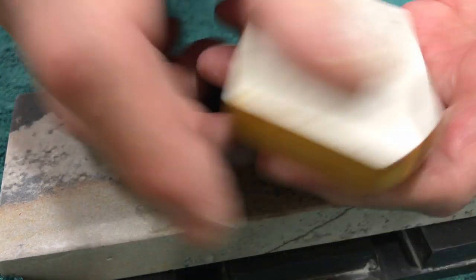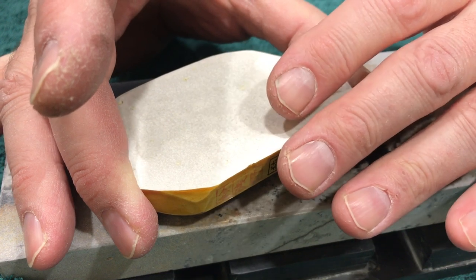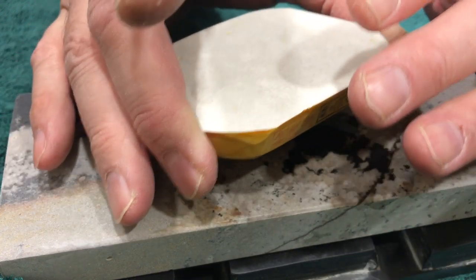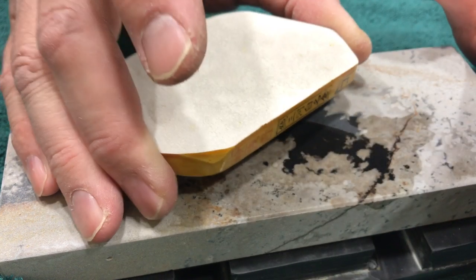Are you wondering about this? It's an Arkansas stone. This particular type has a little brittle-y feeling — it's very, very fine. It's like stupid fine. It takes forever to break down and will just take an edge forever and ever.